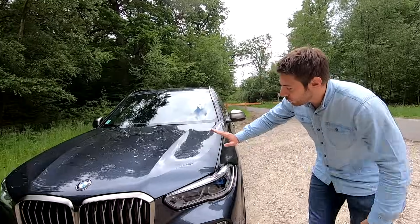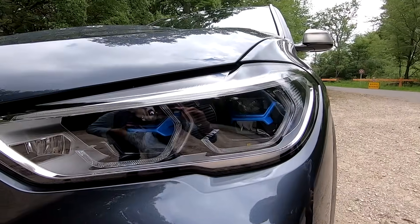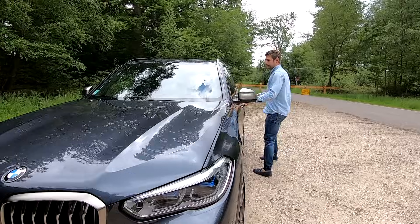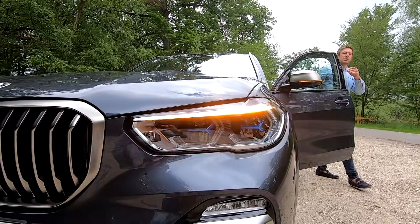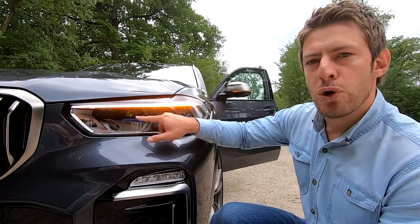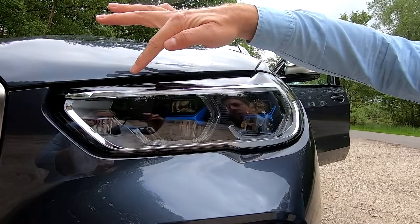Autre signe distinctif de toutes les BMW, c'est la calandre avant à double haricot, qui a évolué au fil des ans et qui est aujourd'hui beaucoup plus haute que les modèles précédents. Sur ce BMW X5, on peut constater que les phares laser sont du plus bel effet. Ce sont des phares hexagonaux avec une portée de quasi 500 mètres. On peut voir les deux blocs de phares avec ce bleuté juste au milieu, et enfin juste au-dessus, la grosse lame.